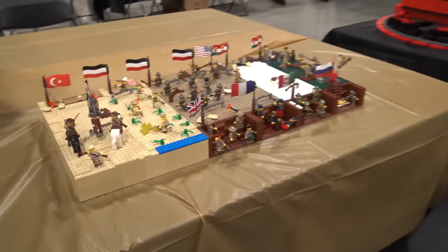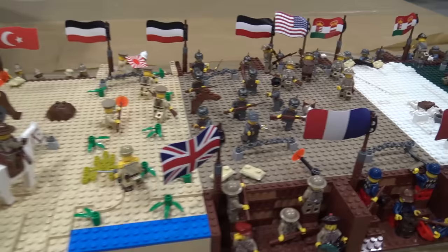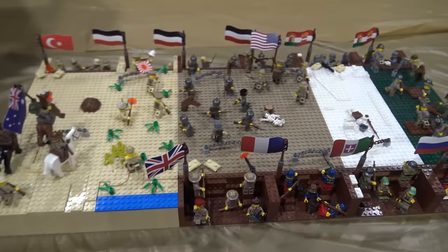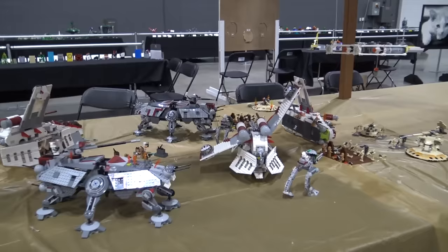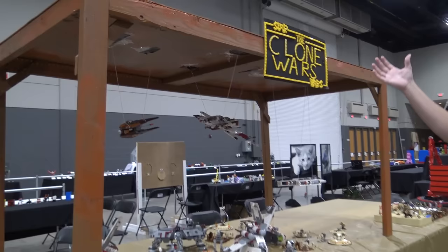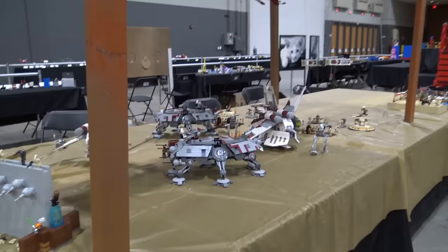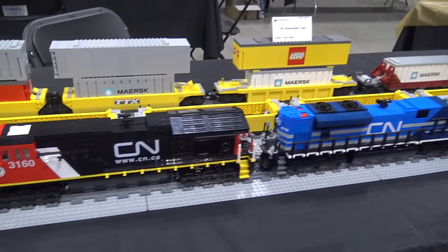Next to that is a World War One build where they built different geographic areas of the war side by side — the fighting in the Middle East, the Western Front with the British and French fighting the Germans, and some snow-covered areas. I like how they contrast the different terrains side by side. Then we've got some Clone Wars; I really like how this creator wasn't afraid to take on carpentry to facilitate some flying ships. The carpentry is as much a part of the build as the Lego itself, helping incorporate all the flying ships. The build spills out into this area as well.